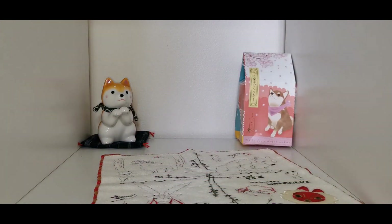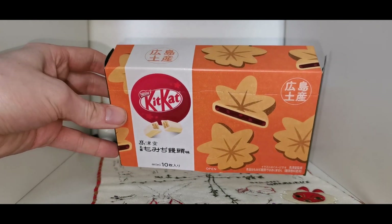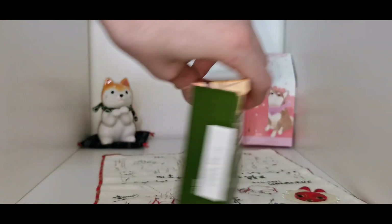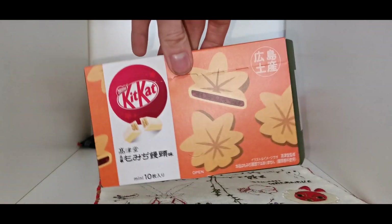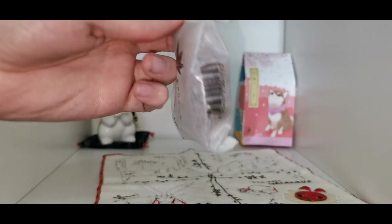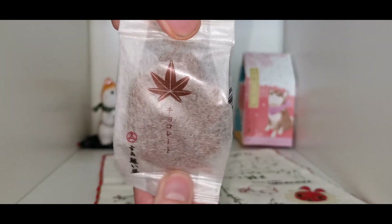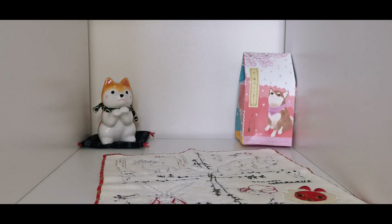There's more Kit Kats here but these are more like cakes — they look like those cakes we got from Miyajima, remember? This is from Miyajima, it's like a chocolate local cake delicacy thing. We got Kevin one as well. I ate mine on day one but Emma's saving hers.